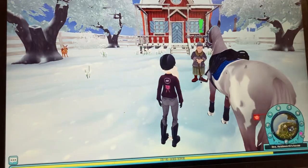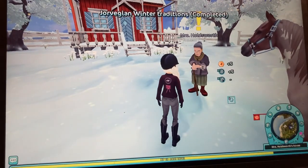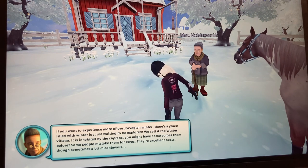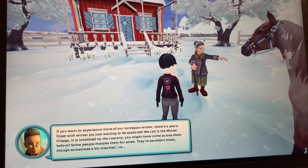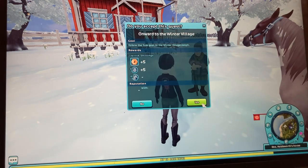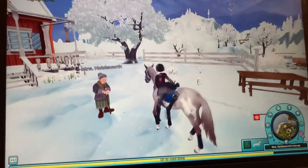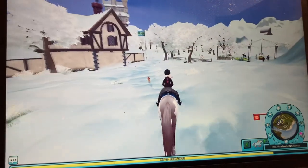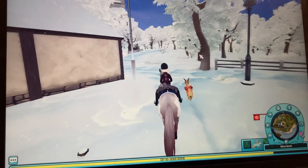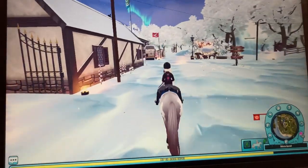Oh my gosh, she talked for so long! She says: 'Keep your eyes on the sky, Delphina. If you want to experience more of Jorvik in winter, there's a place filled with winter joys — we call it Winter Village. It is inhabited by the Cauldrons, who some people mistake for elves. They're excellent hosts, though sometimes a bit mischievous.' Okay, I guess we're following the yule goat now — those little yule goats love to run away! It's making a little path in the snow, that's so cute.